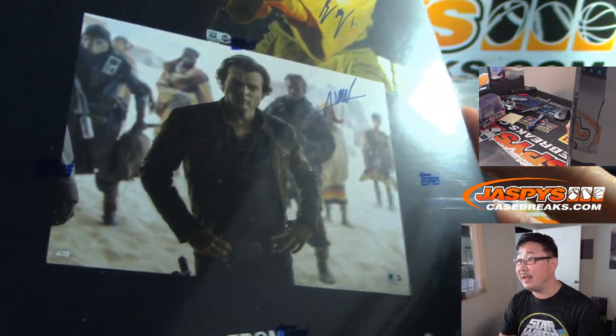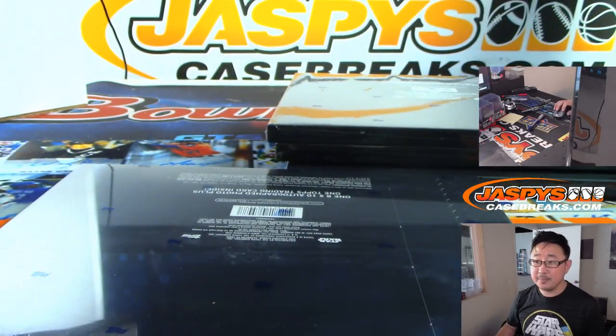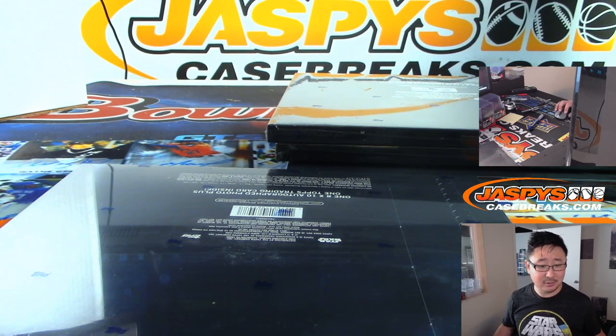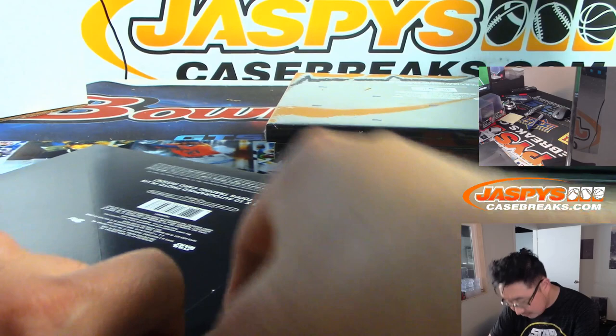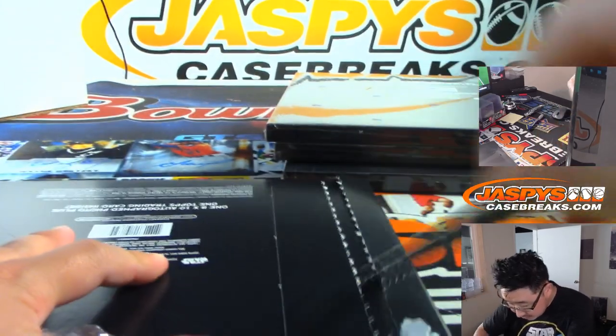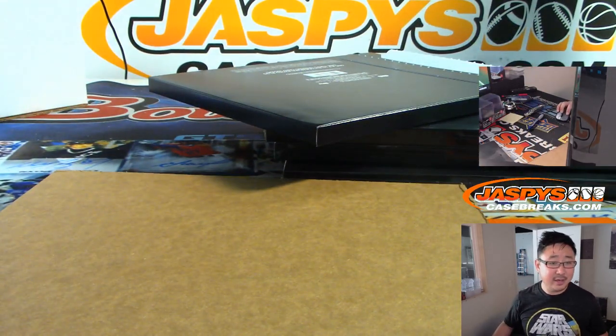So one autograph 8x10 photo plus one Topps trading card inside. On the front right here — Harrison Ford, Daisy Ridley, John Boyega, and the guy who played Han Solo in the Solo movie — which is actually not that bad. You have two: one as Darth Maul and one as just Maul. There's a distinction, I think. But it's not on the checklist, and Nick used the checklist for this.